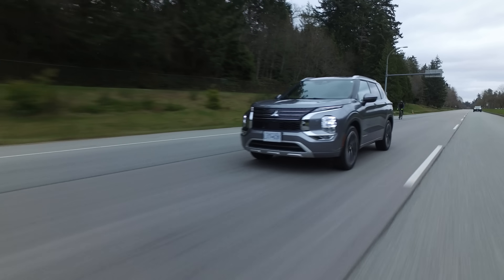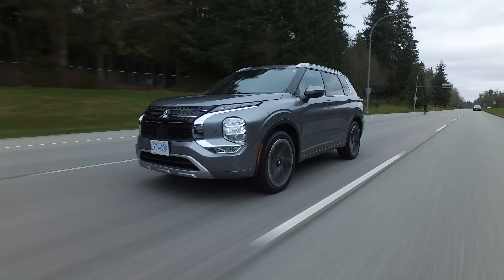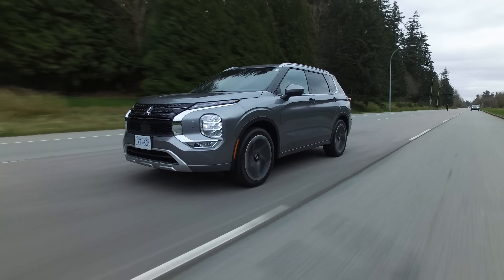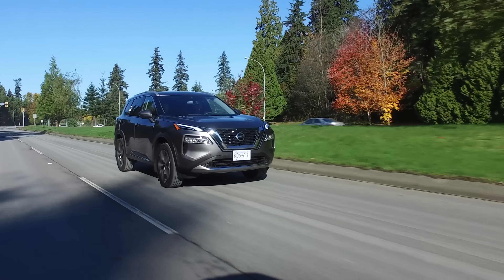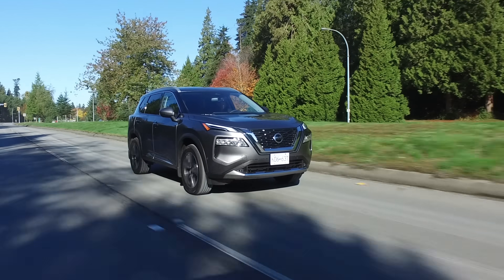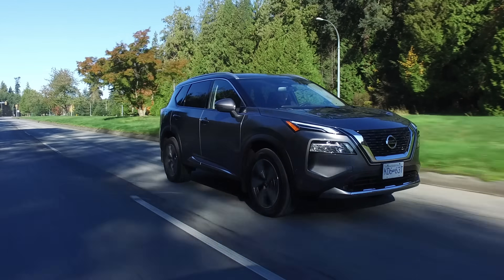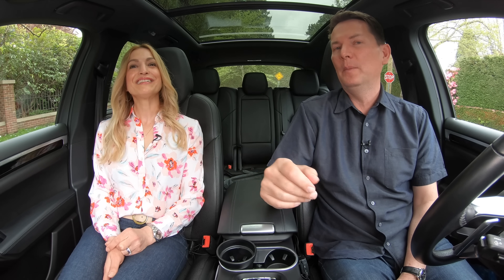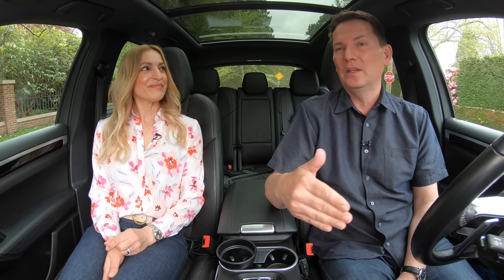The drive and handling of both vehicles is very good, though they are definitely tuned differently. The Outlander has a more refined and smoother ride than the Rogue, although the Rogue was also smooth — just a little bit different. At the end of 2020, we did our top 10 vehicles and the Rogue was in there, showing how much it improved over the previous version. This Outlander just takes it up to a slightly different notch.